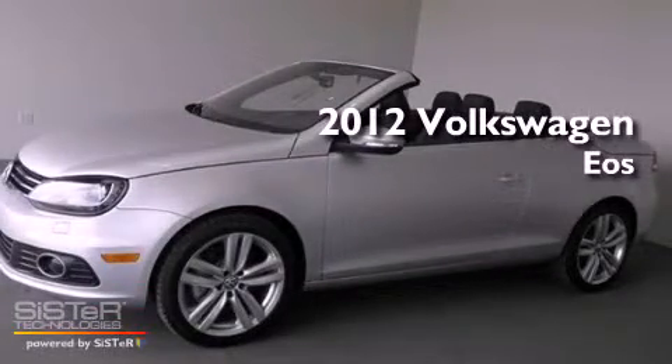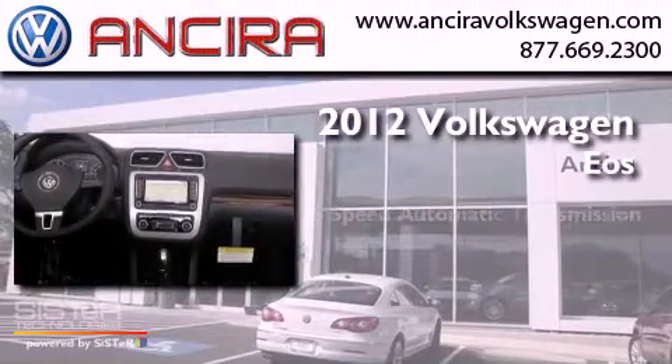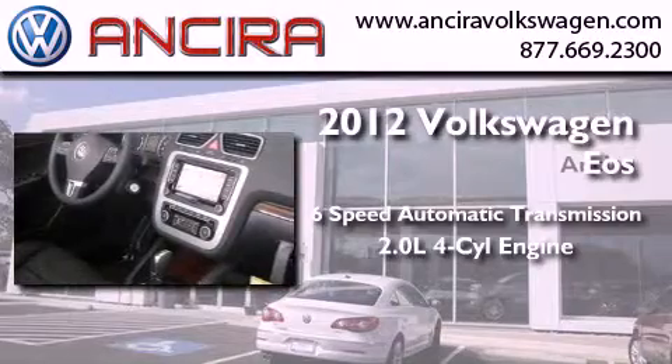This is a brand new 2012 Volkswagen EOS. This convertible has a six-speed automatic transmission and an inline four-cylinder engine.